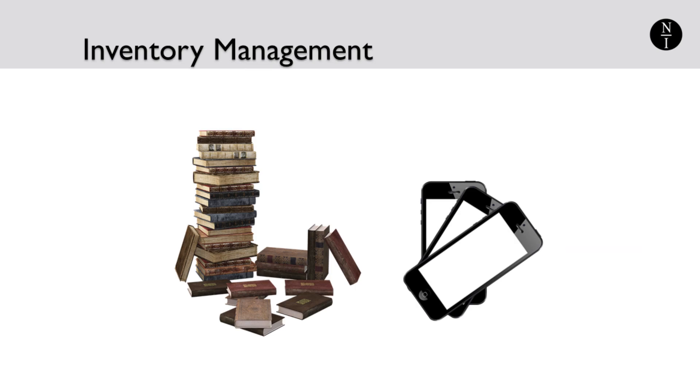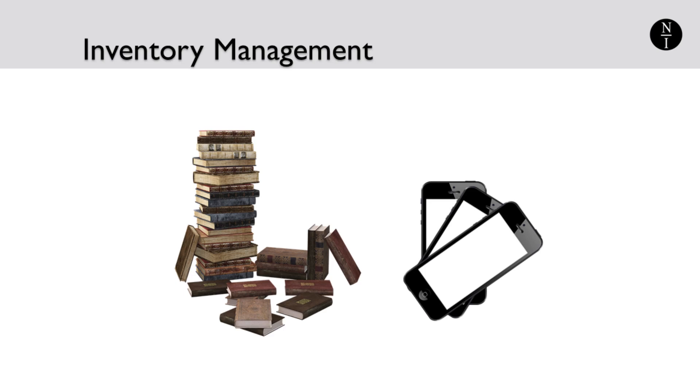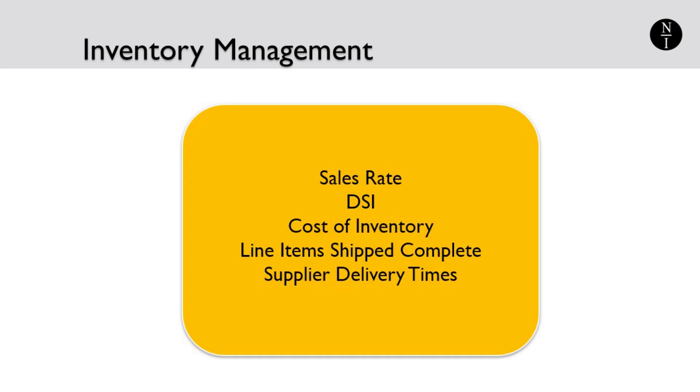Precious cash was used to buy inventory, and until the inventory sells, the items on the shelf are cash locked away that a business can't touch. Therefore, how you handle inventory is very important, and several key metrics will help you begin a journey into the successful management of inventory.